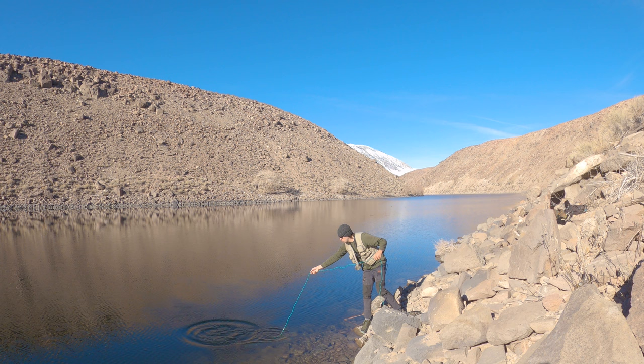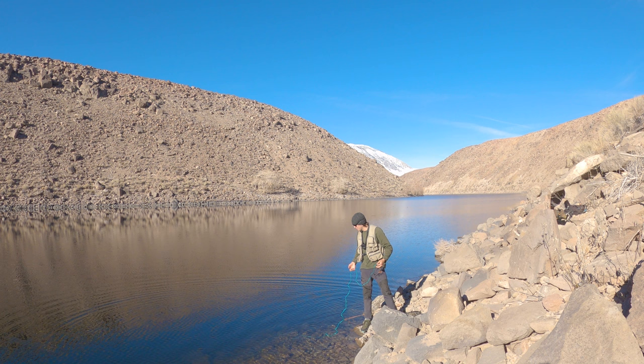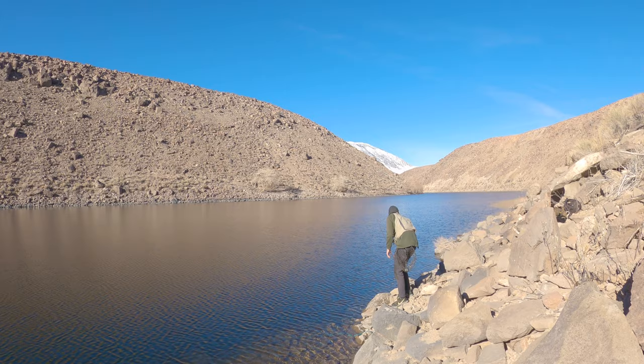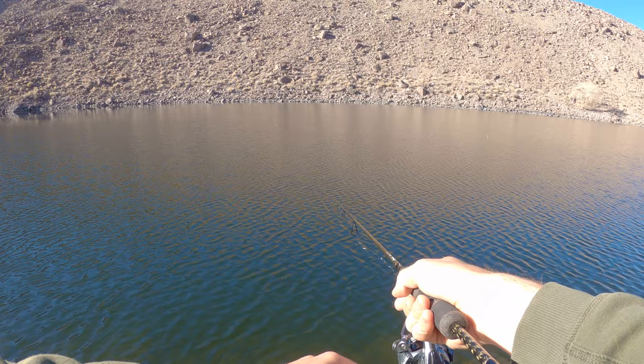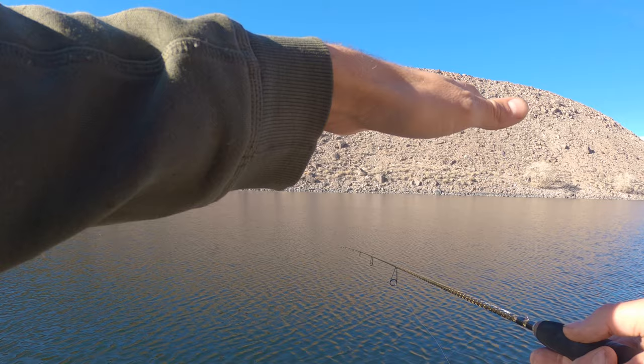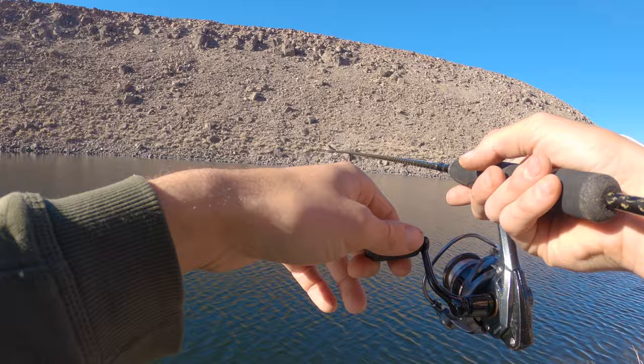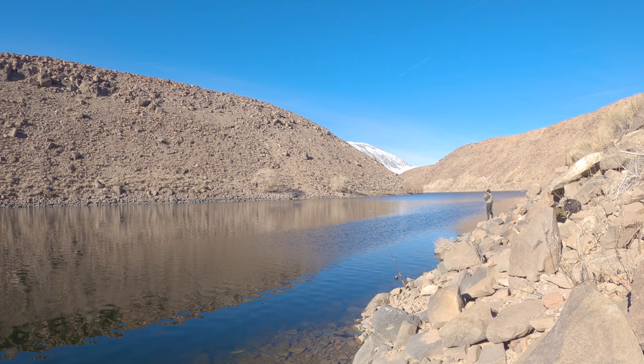We have a five trout limit, folks. Probably not going to keep that many, but we are taking fish home like I said. As I'm letting this swimbait sink, I'm watching the line just to make sure it doesn't dart off — I've gotten many fish on the drop. In fact, my biggest brown I've ever caught was with a swimbait sinking down. Sometimes you'll just get them on the drop, so you want to be ready.